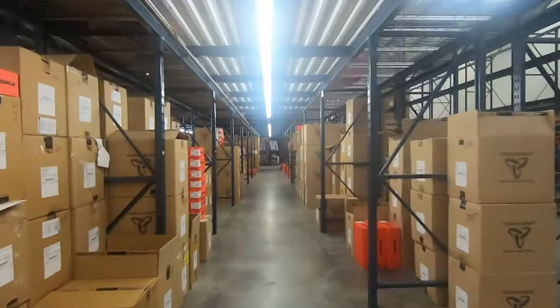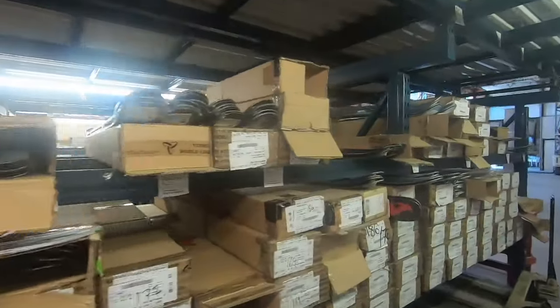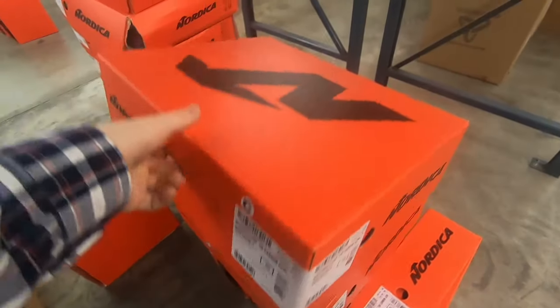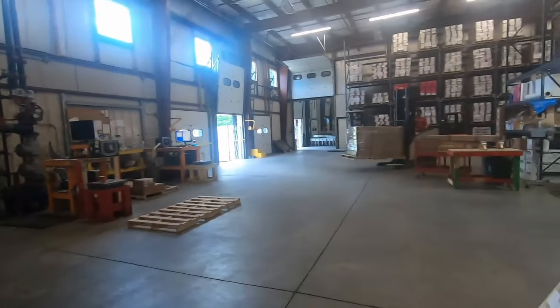It's like a candy store. Yeah, seriously. I'll take one of these. Oh man.